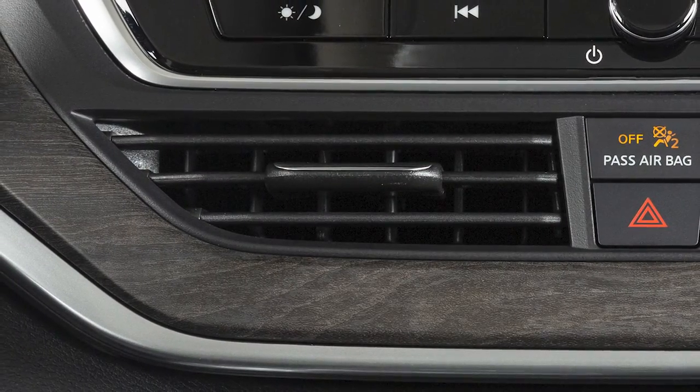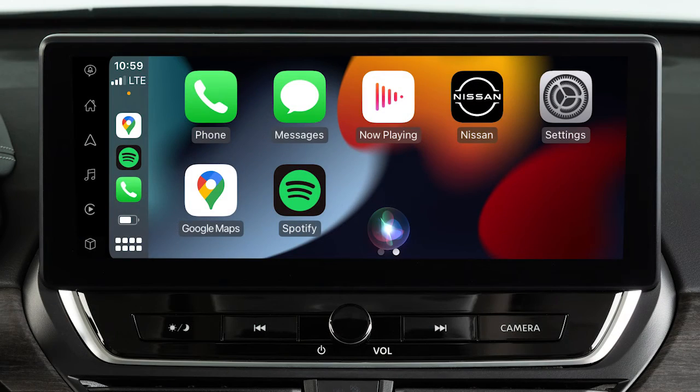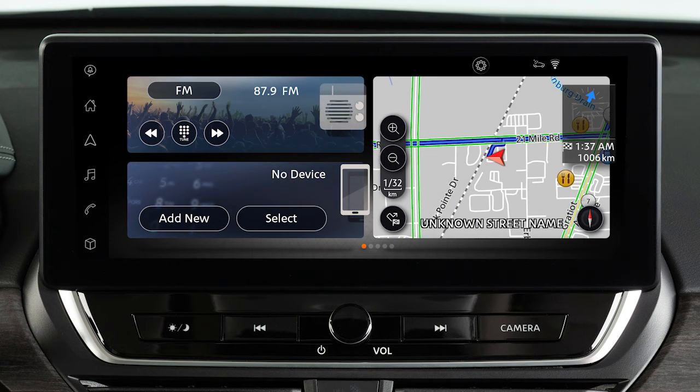Also, direct the vents so that they are not pointing toward the vehicle microphone. To exit Siri operation, touch this key on the Apple CarPlay screen. If Apple CarPlay does not automatically connect, check your device to make sure Siri is enabled.